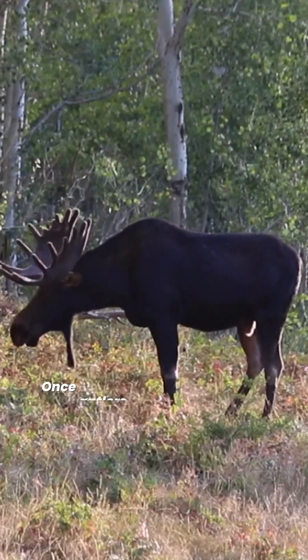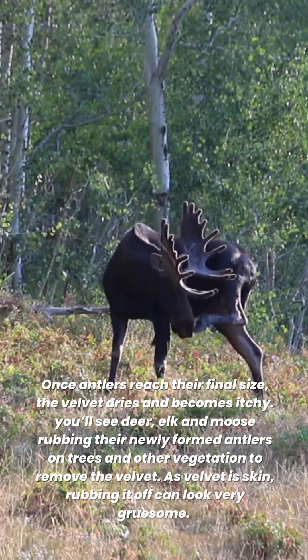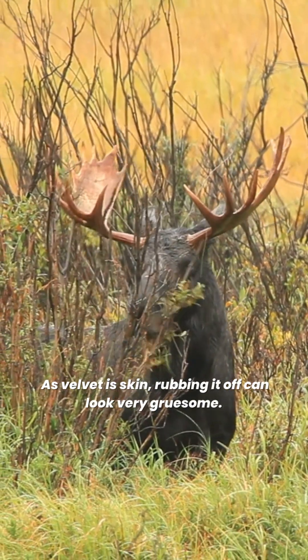Once antlers reach their final size, the velvet dries and becomes itchy. You'll see deer, elk, and moose rubbing their newly formed antlers on trees and other vegetation to remove the velvet. As velvet is skin, rubbing it off can look very gruesome.